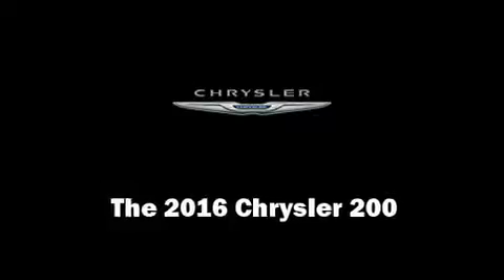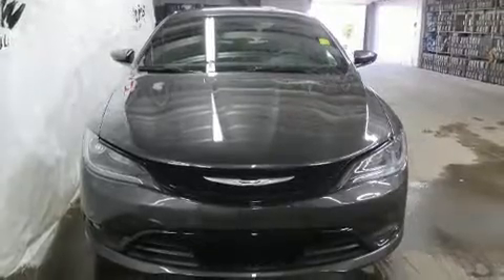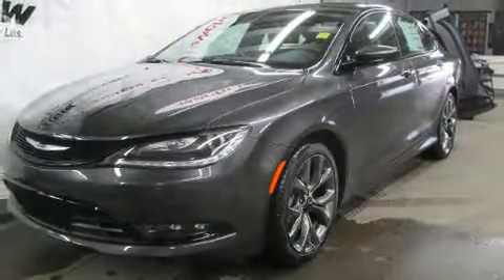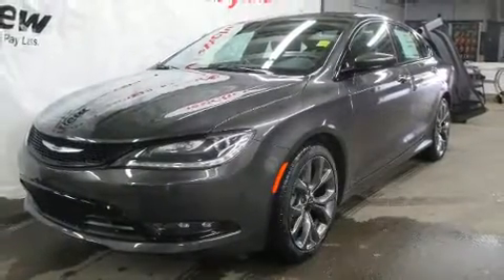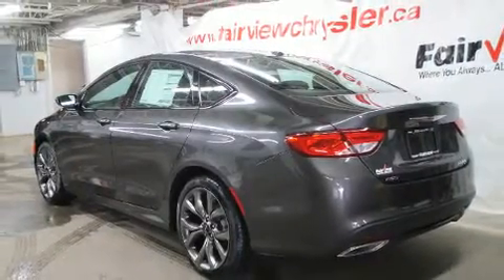Treat yourself to a test drive in the 2016 Chrysler 200. This four-door, five-passenger sedan will allow you to take command of the road with confidence. Under the hood you'll find a six-cylinder engine with more than 270 horsepower.